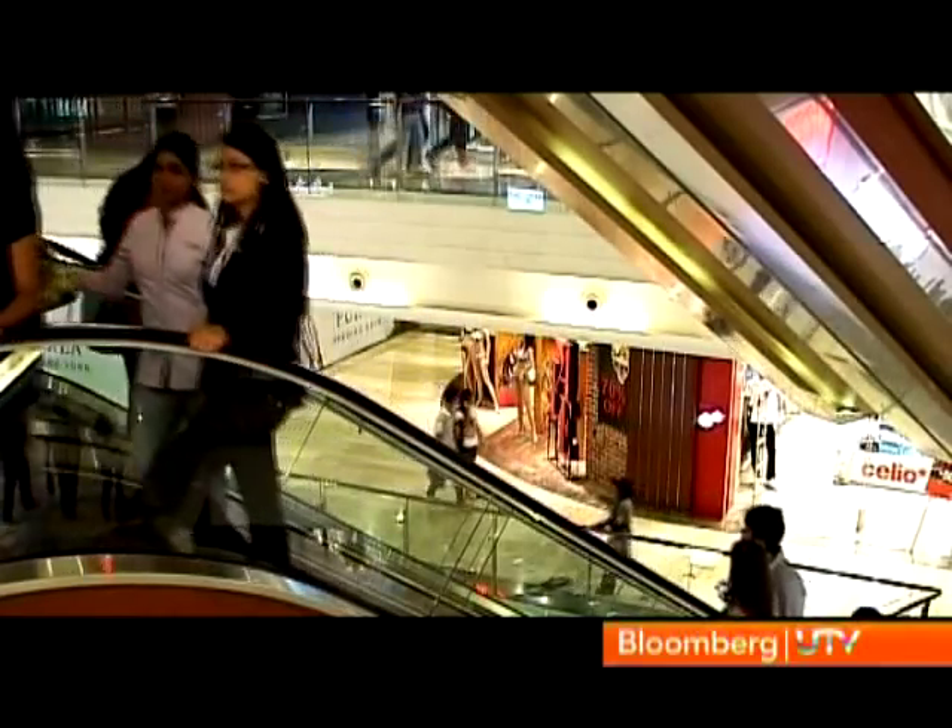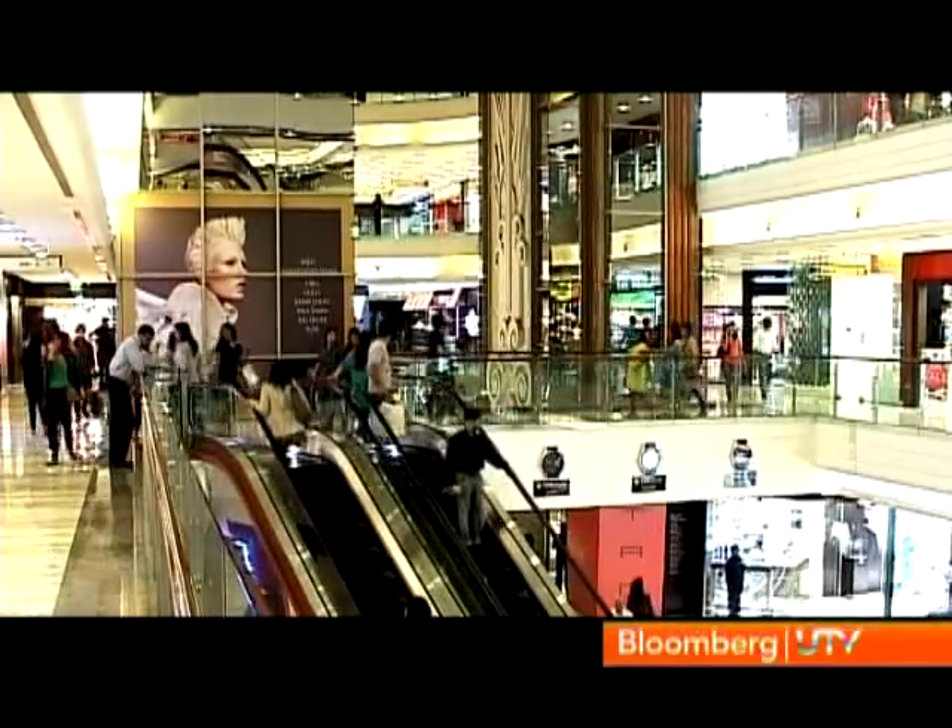In India, good high streets have been a challenge, so initially most of these brands had no option but to open stores in five-star hotels. Hotels are a very limited option — you have limited visibility and limited footfall. I guess it's phase one of entry into India, where brands wanted a secure environment. But malls is the way forward.